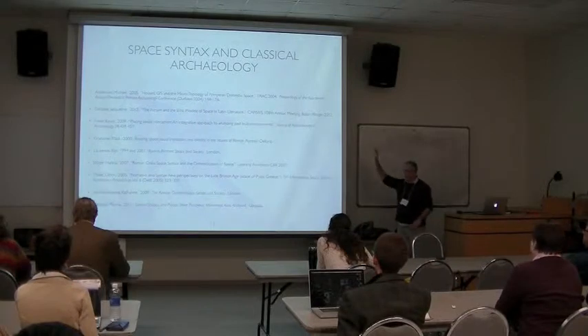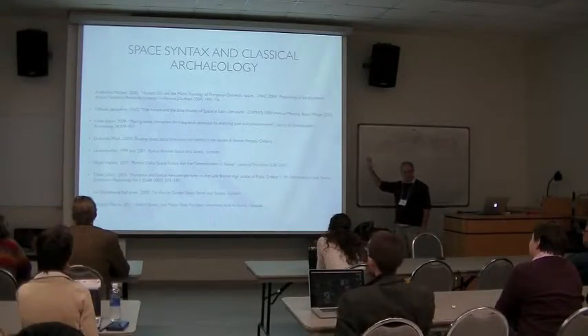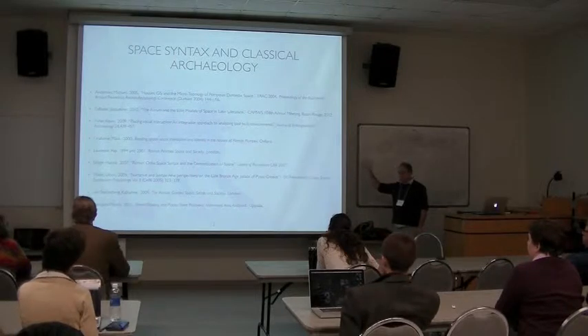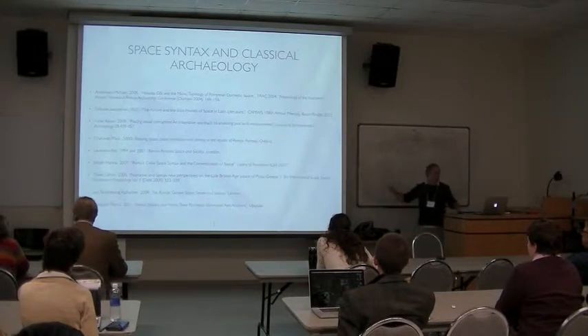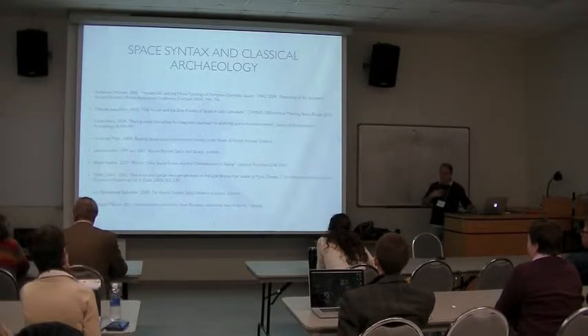Here is a quick bibliography of some key publications in space syntax — not only Pompeii, but more broadly classical archaeology. I'm going to look at a few of these examples because they've used space syntax, and to me there have been some very productive uses of it. I just want to tweak it towards more mainstream metrics because I think they can help us.